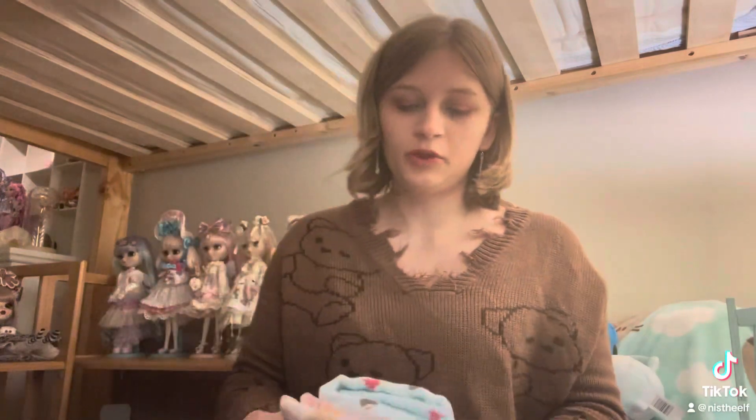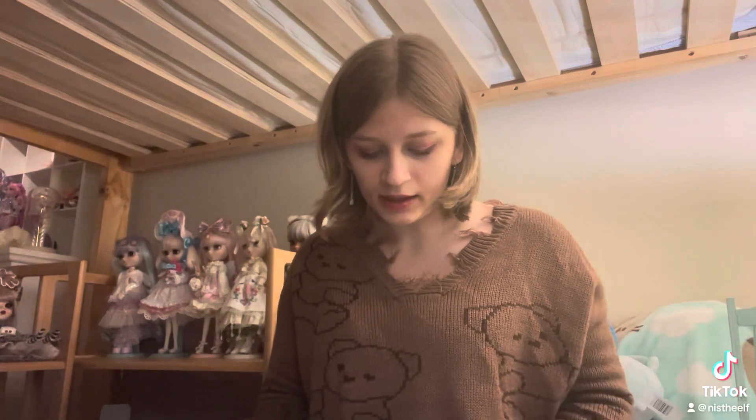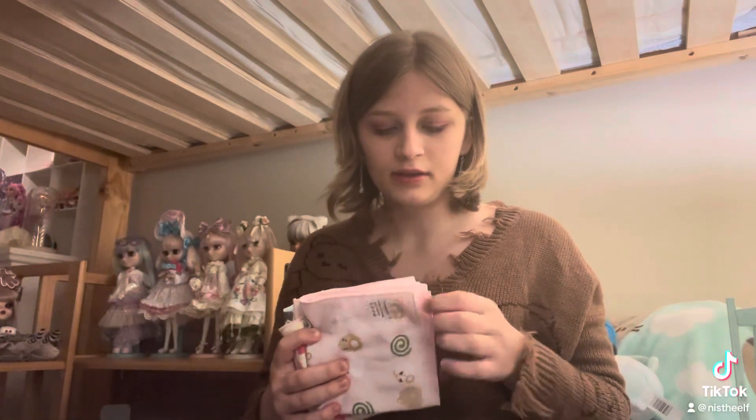Next is something really important if you go to Japan: hand towels. They do not have paper towels in Japan. They only have hand dryers that a lot of times don't work because they were closed for COVID. So you need to carry hand towels around with you. I have three hand towels here. I also have a Cinnamoroll-themed one that's actually in my bag because I use it. These ones I haven't used yet, but I probably will end up using them eventually.